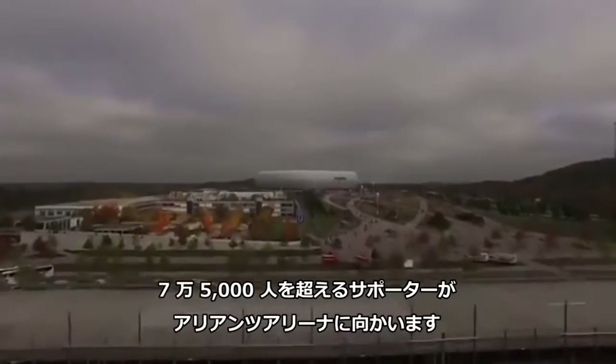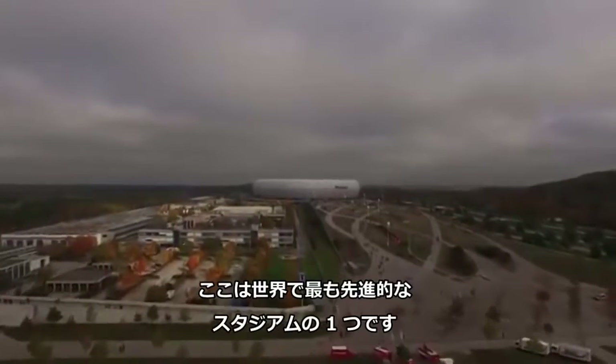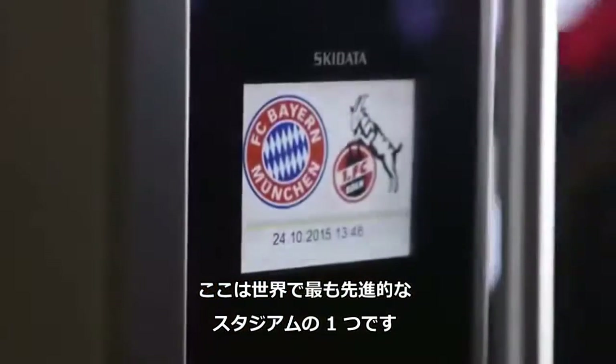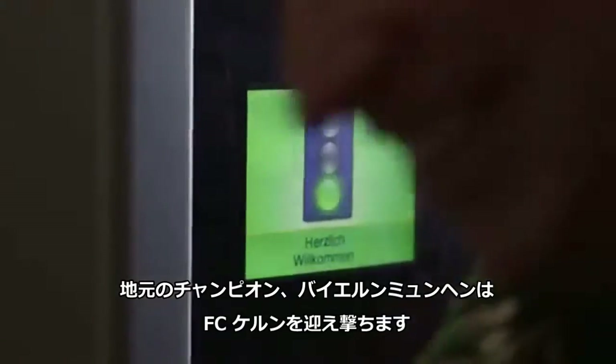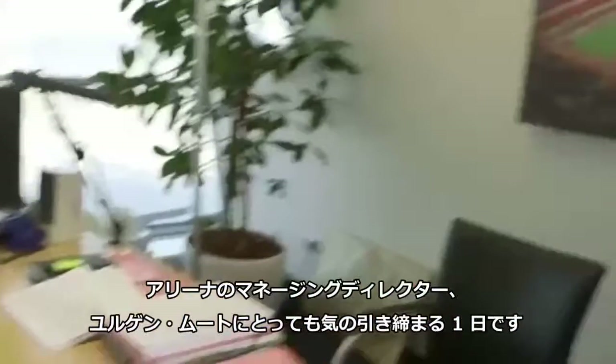Bundesliga match day in Munich. More than 75,000 supporters make their way to the Allianz Arena, one of the most modern stadiums in the world. Local champion Bayern Munich is expecting FC Cologne — another exciting day for Arena Managing Director Jürgen Muth.